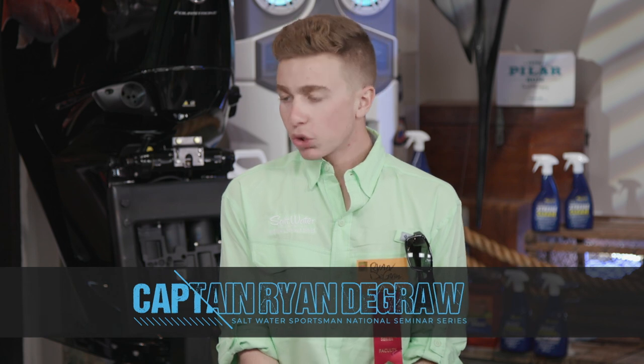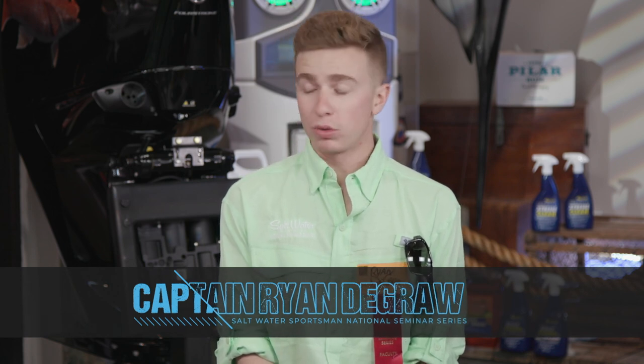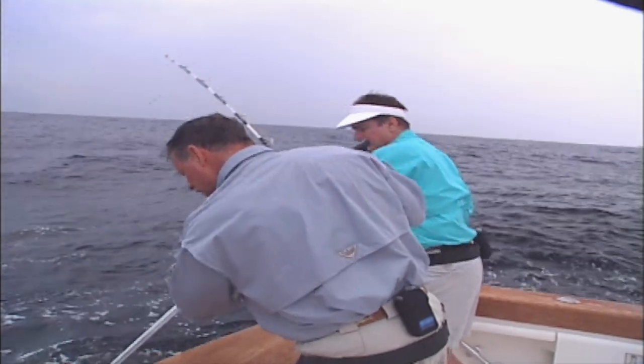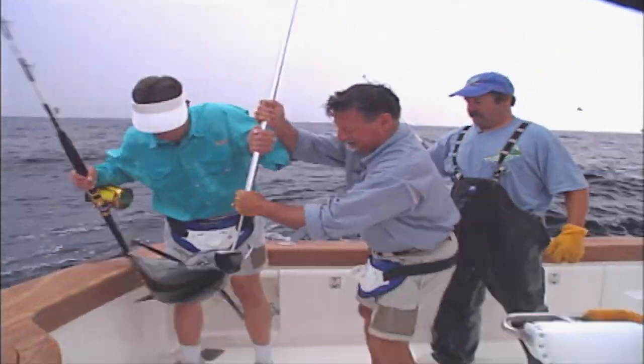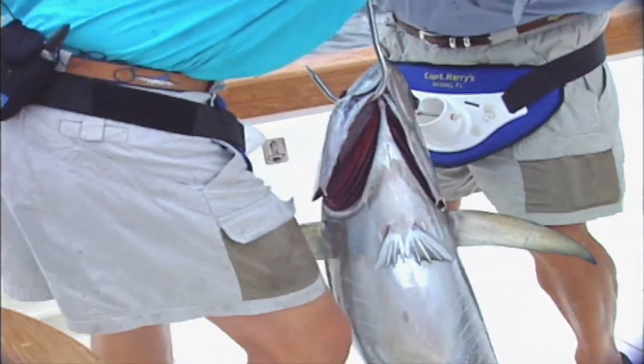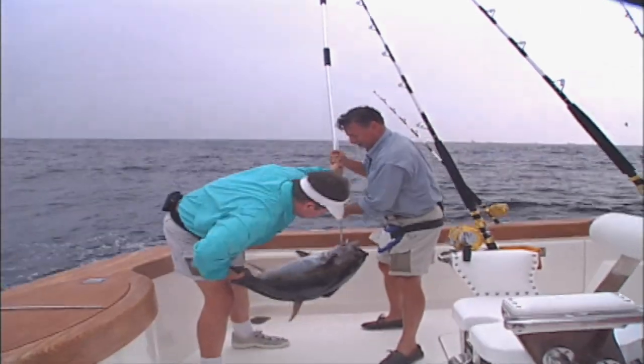Out of Jersey for yellowfins, condition-wise I've definitely noticed the fish tend to eat better when it's a little nastier out — whether because there's less boat traffic or because they just like to eat when things get churned up. The chunking bite especially is noticeably better than on a slick calm day.